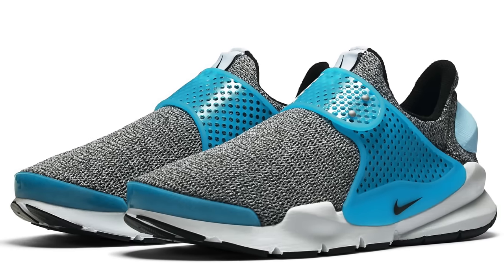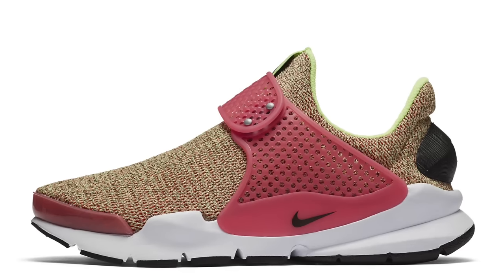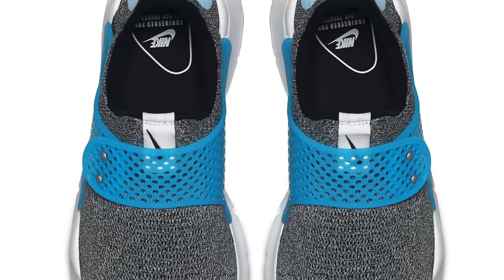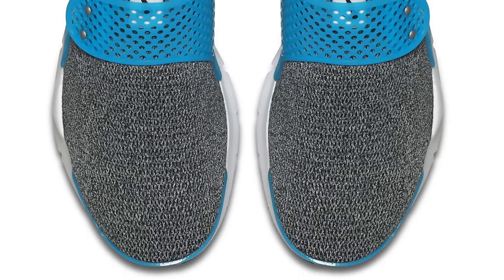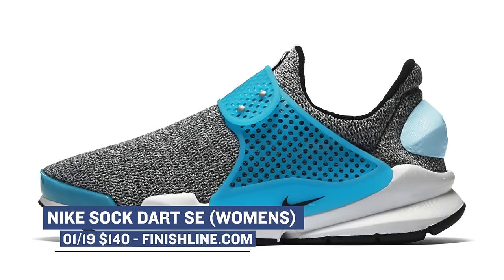Keeping with the women, they have two really dope Sock Darts dropping today as well. Both of these are considered special editions of the shoe and instead of that usual neoprene we see on the Sock Dart, it appears that they use Flyknit on the upper. There are two colorways: a black and lagoon pair and a ghost green mixed with hot punch pair. These are only available in women's sizes and will cost you $140.